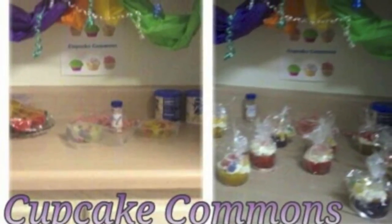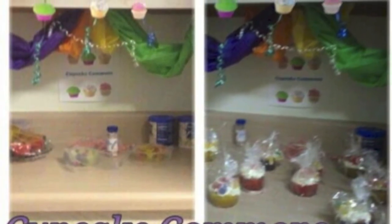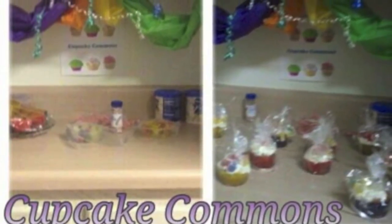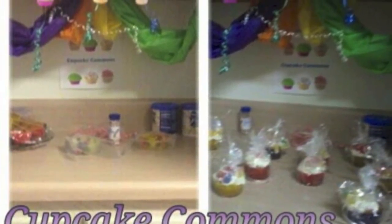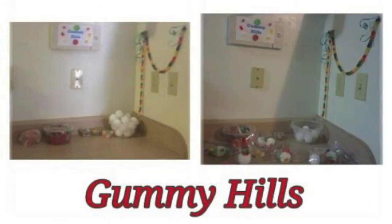Another stop along the way was the Cupcake Commons. This is a before and after — before is just the ingredients and the tools and things needed to make the cupcakes, and then afterwards are the cupcakes all decorated by the kids themselves.